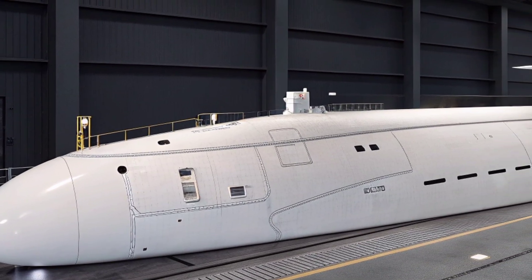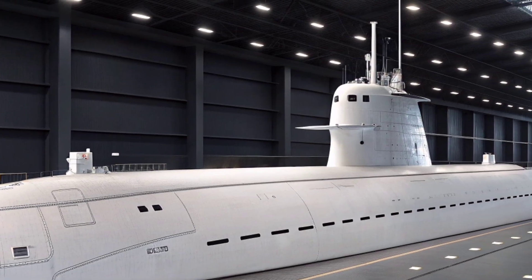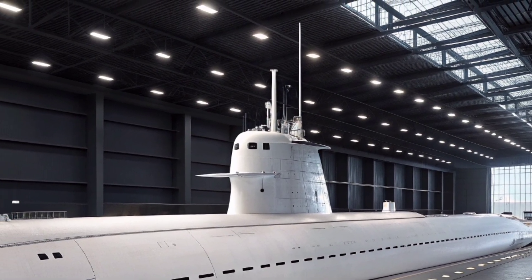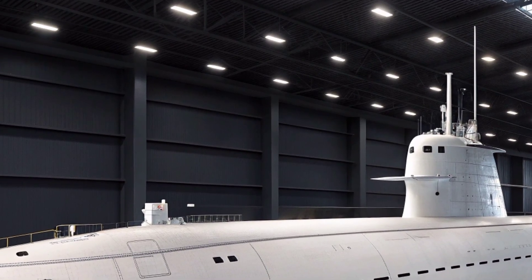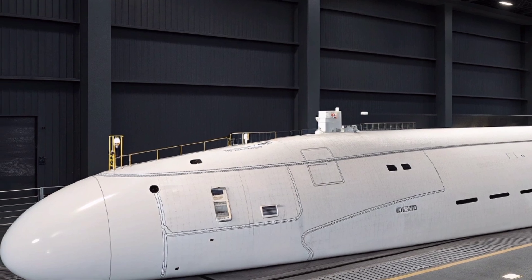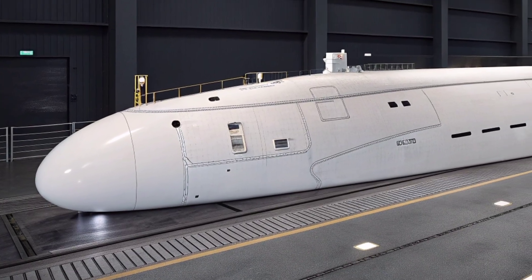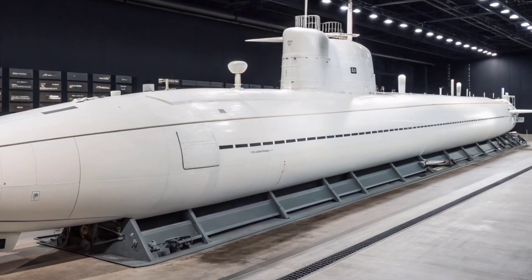The USS Virginia SSN-774 stands as one of the most advanced nuclear-powered fast attack submarines ever built for the United States Navy, and by 2026 it represents a matured and fully enhanced platform at the forefront of undersea warfare. Designed to operate with stealth, precision, and versatility, the submarine embodies a fusion of cutting-edge engineering and operational adaptability. As the lead vessel of the Virginia class, it has served as the blueprint for all subsequent boats in its class, integrating technologies that ensure superiority in the increasingly complex maritime environment.